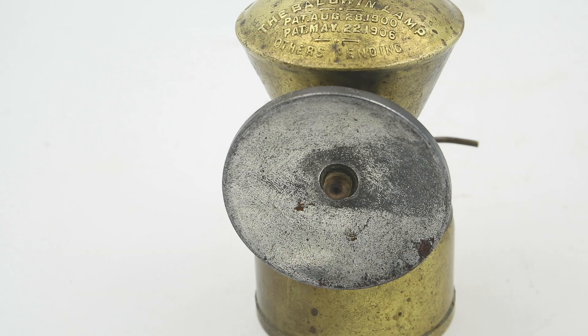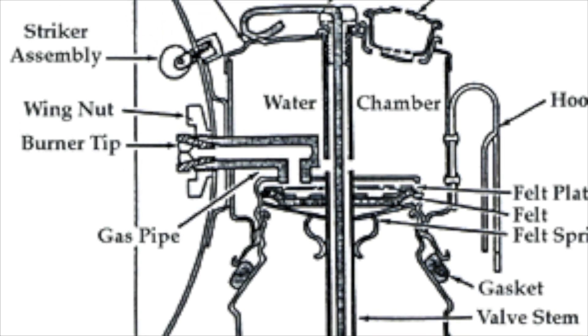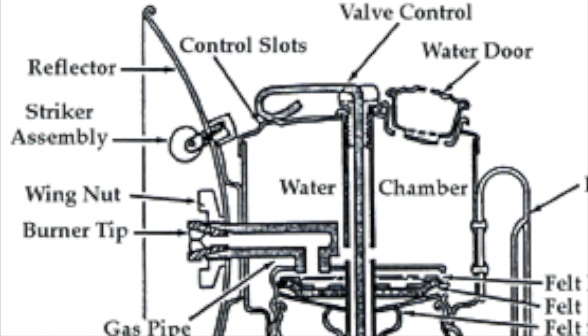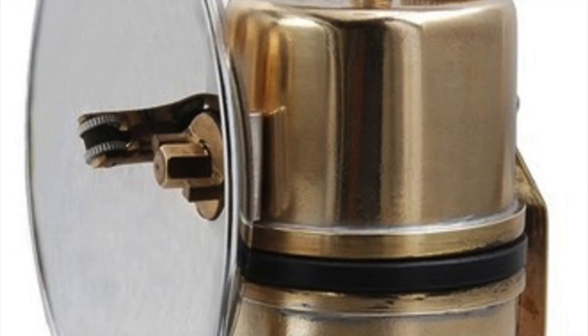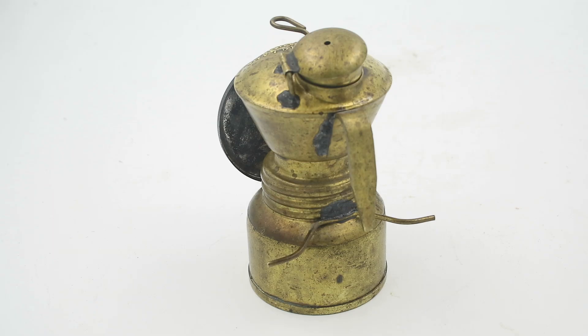You have a reflector to gather and direct the light. A lot of carbide lamps will have a little striker assembly, like on a cigarette lighter — a little toothed wheel with a flint — so that you can light the flame without needing a separate match. There's also a bracket at the back for hooking this onto a miner's helmet or onto a bicycle. So let's actually fill this up and fire it up and see what it looks like.